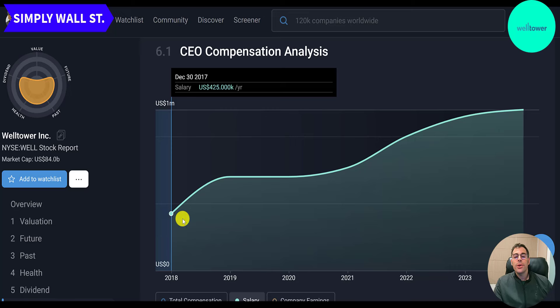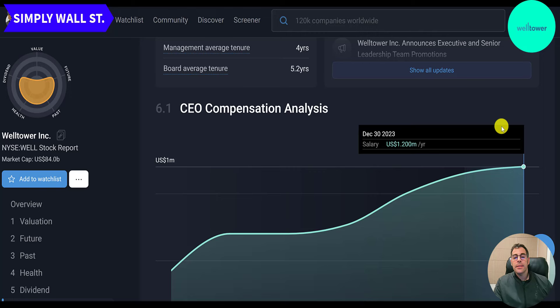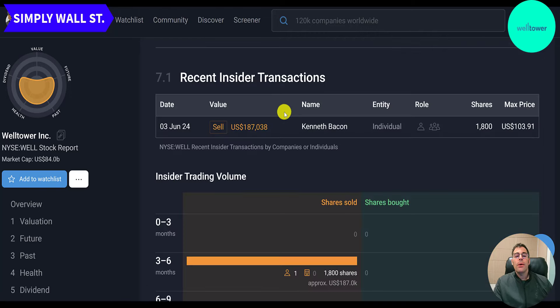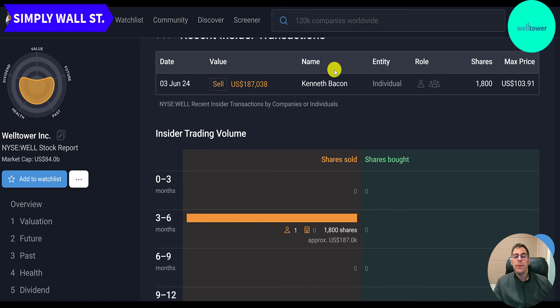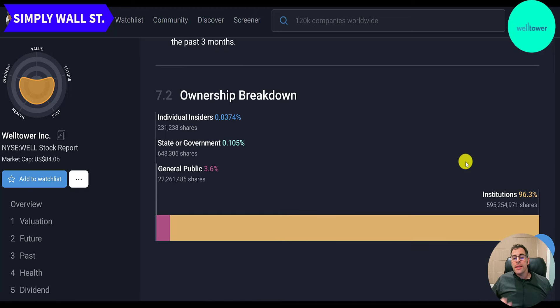The CEO's salary went from $400,000 to $1.2 million — quite a raise — with total compensation of $17 million and a four-year tenure as CEO. There's only one insider activity in the past year: a sell by Kenneth Bacon of 1,800 shares. 96% of the company is owned by institutions and 4% by the general public. If you own the stock through Vanguard, for example, it shows up as institutional — you're not an institution, but Vanguard is.